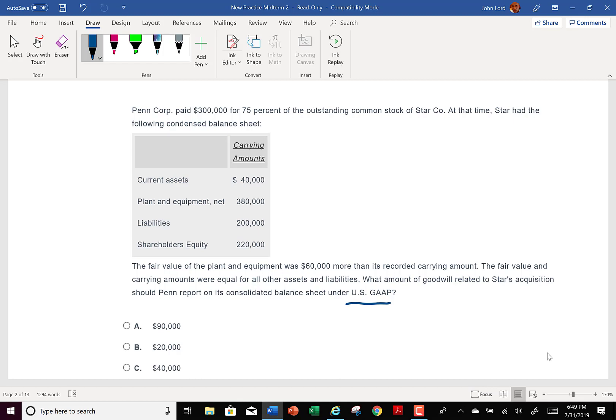The non-controlling interest gets a piece of that goodwill, but the whole goodwill comes over. So this gets a little bit tricky. They pay $300,000 for 75%. So if they're paying $300,000 for 75%, we take $300,000 and divide by 0.75. That comes to $400,000 — that's the fair value of what they acquired.